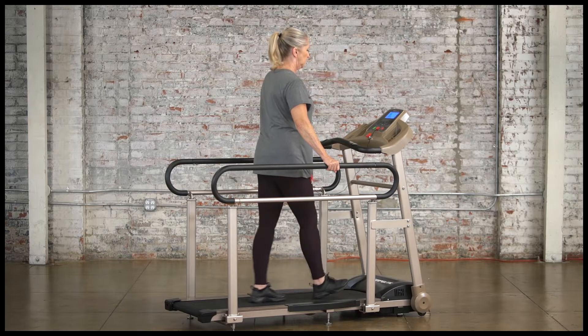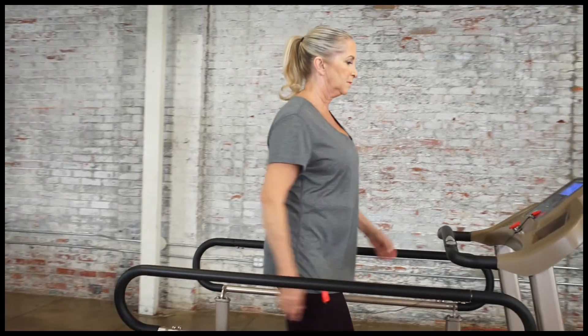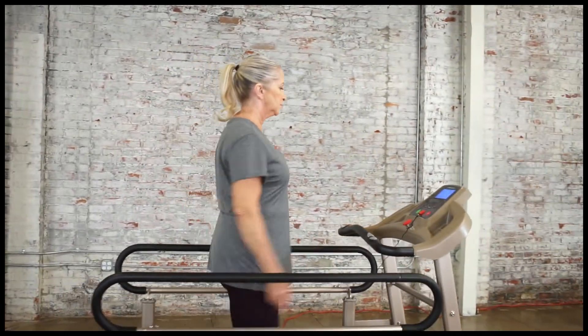Through the use of QuietDrive technology, the TF2000 remains quiet when in use, therefore enabling users to watch TV or listen to music as they walk.